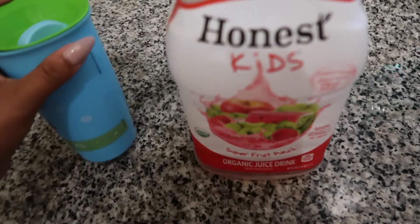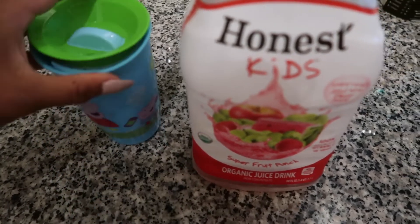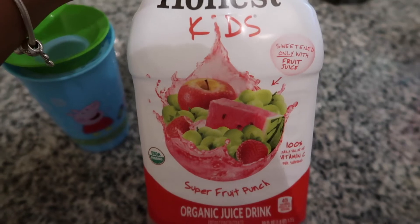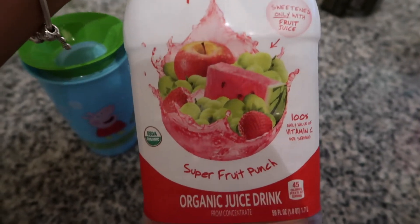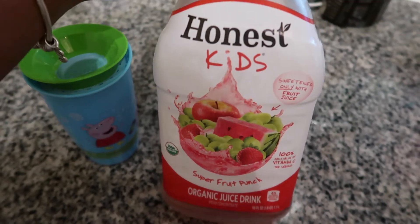The majority of the time, Shy drinks water or milk. I'm still trying to get her off the milk, but I've been trying to let her drink some of this juice — it's the Honest Kids Super Fruit Punch. It's an organic juice and I do like to dilute it with water.